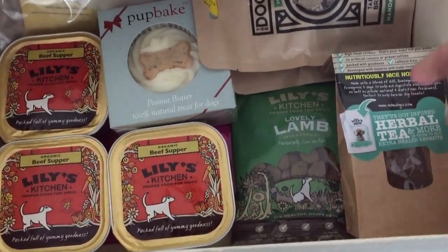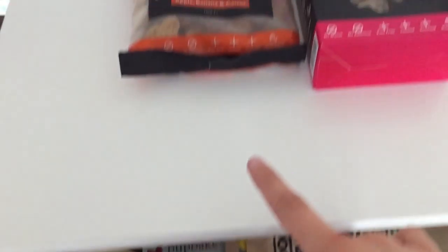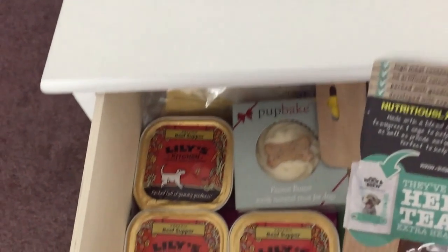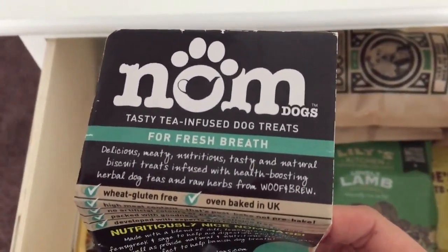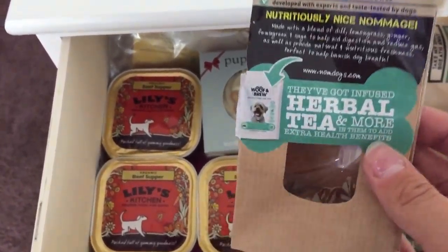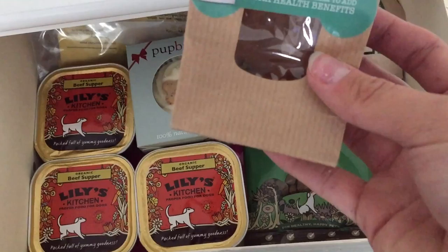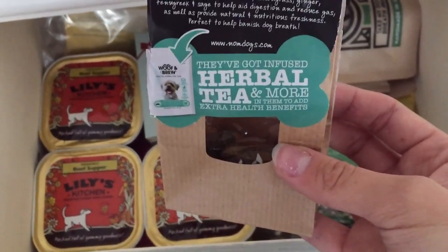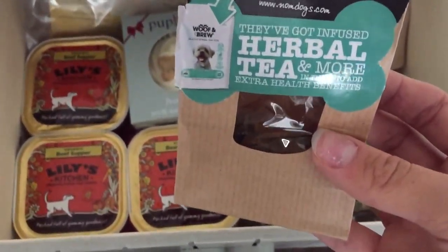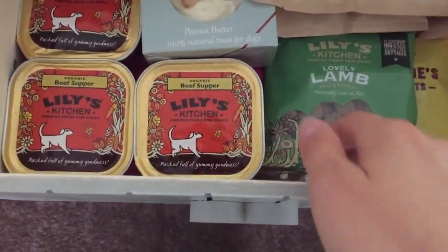Next we've got the herbal tea treats — Nom Dogs tasty tea infused dog treats. They're a similar size to the Billy and Margo ones. We got these in a pet subscription box and the dogs do like them. We're almost finished them, and once they are I won't be getting another box — it's not a treat I feel I need to restock specifically.